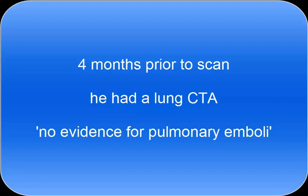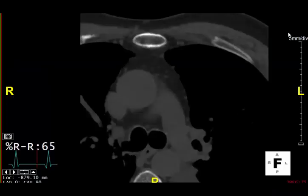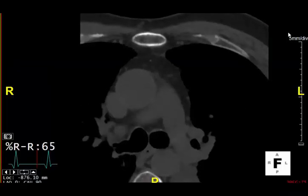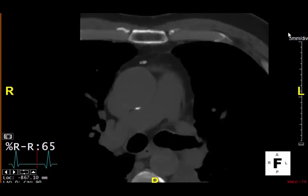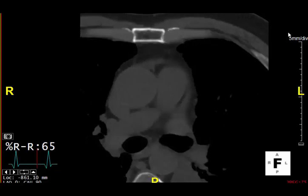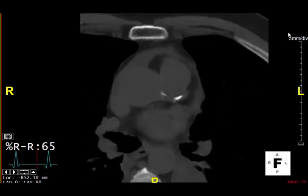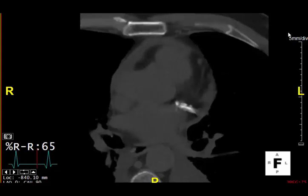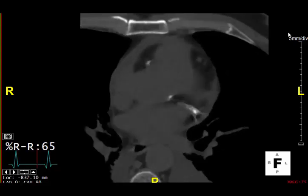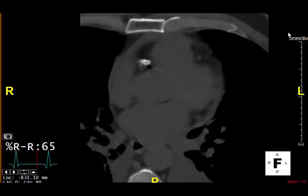I reviewed the report and it showed no other commentaries. As you look at this individual, as we come down slice by slice, you'll see a little bit of calcification anteriorly and in the aortic root. But as you get into the coronary arteries in particular, there is incredibly extensive calcification involving the left anterior descending, the left circumflex, and the right coronary artery.